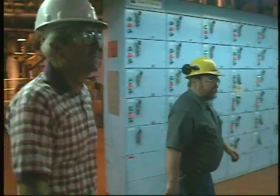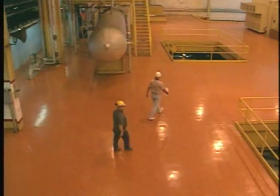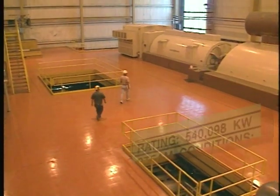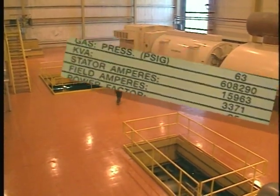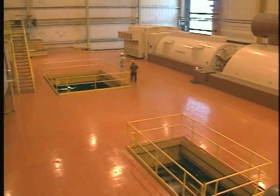This is the turbine deck. This is Unit 1. As you can see, there are two other turbine generators on down the deck, and then there's a fourth further on that you can't see. This station has a combined capacity of over 2,000 megawatts. Each unit is a 500-plus megawatt unit. We probably generate around 530 to 540 megawatts per net. So they are pretty good-sized units.